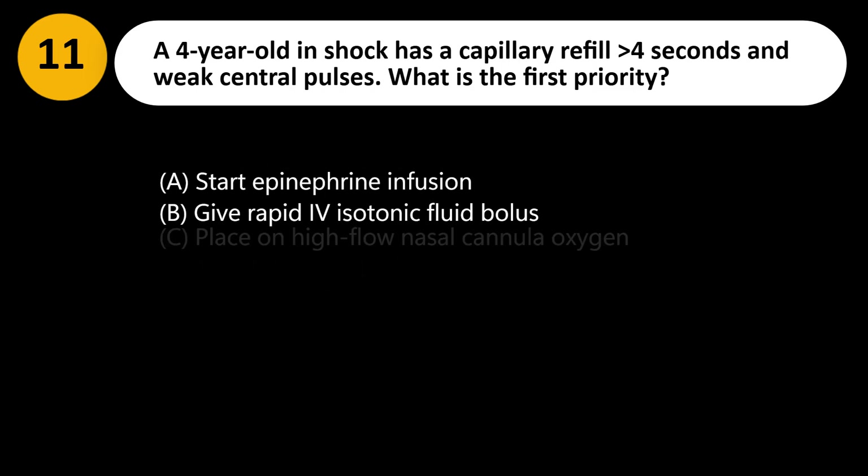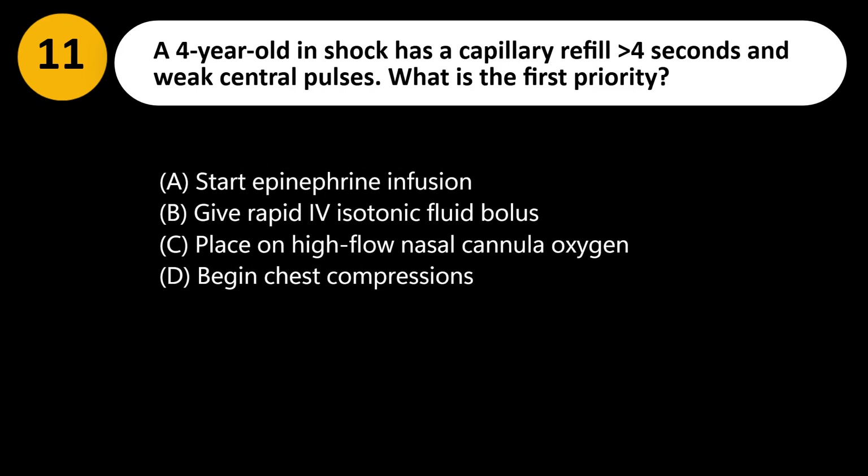A 4-year-old in shock has a capillary refill greater than 4 seconds and weak central pulses. What is the first priority? A. Start epinephrine infusion. B. Give rapid IV isotonic fluid bolus. C. Place on high-flow nasal cannula oxygen. D. Begin chest compressions.